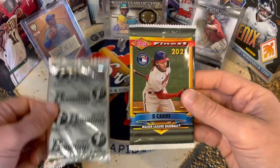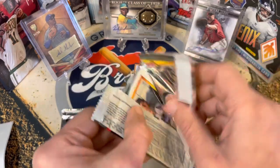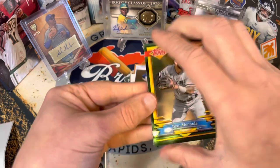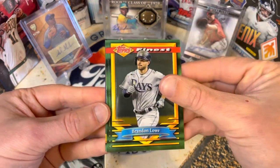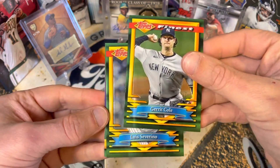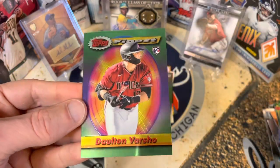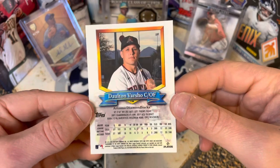Last two packs — Topps Finest Flashbacks. Short prints are what we're looking for in here. Joan Minkata, a Brandon Lowe, Garrett Cole — let's see if we got an insert or a rookie — Luis Severino, and a Dalton Varsho. Good little card to end on there.